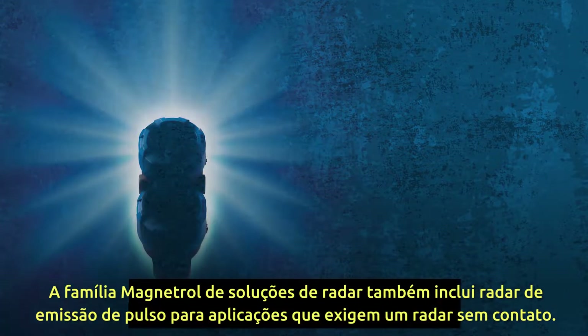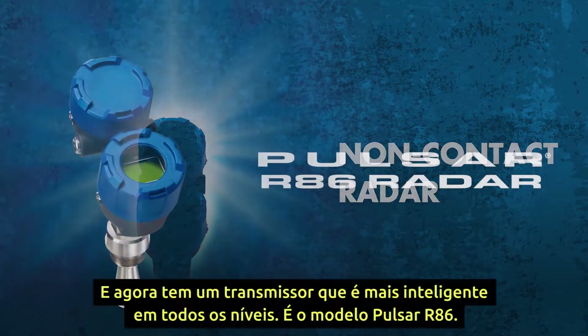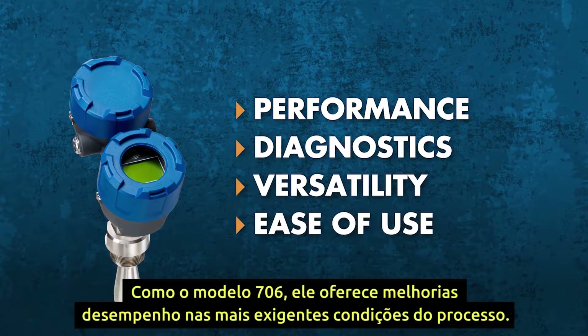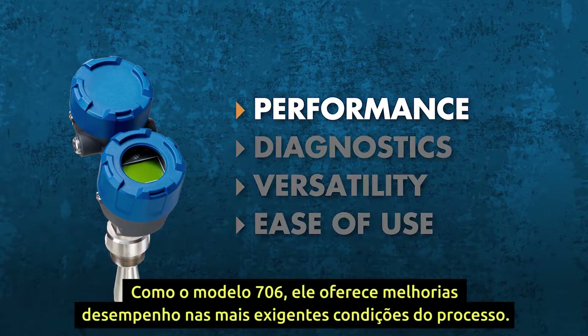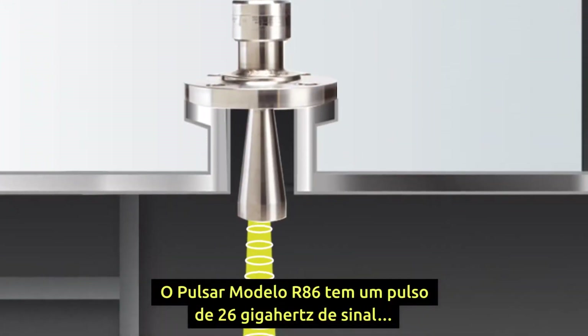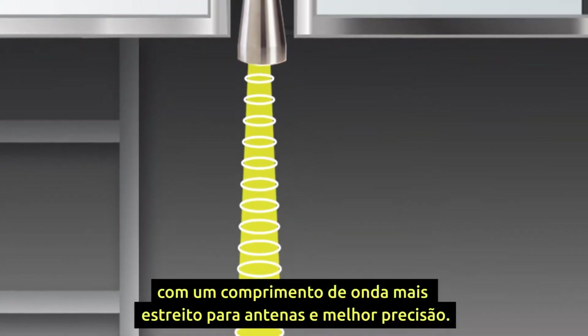The Magnetrol family of radar solutions also includes non-contact radar. Now there's a transmitter that's smarter on every level — the Pulsar Model R86. Like the Model 706, it delivers improved performance in the most demanding process conditions. The Pulsar Model R86 has a 26 gigahertz radar signal with a shorter wavelength that offers smaller antennas, a narrower beam, and improved accuracy.